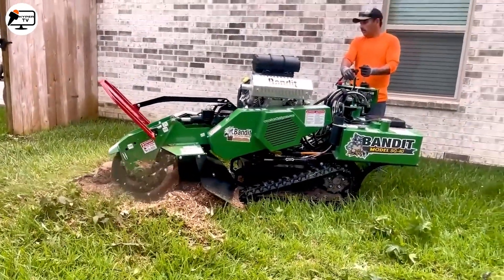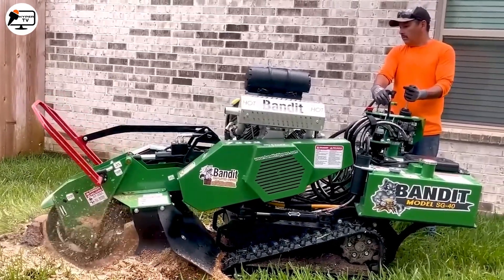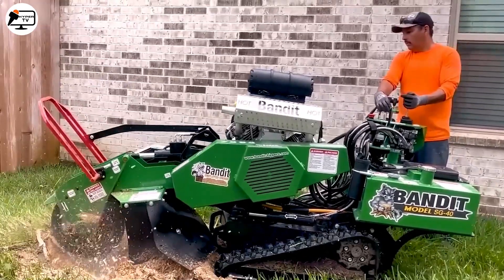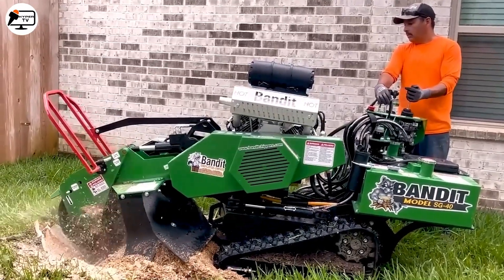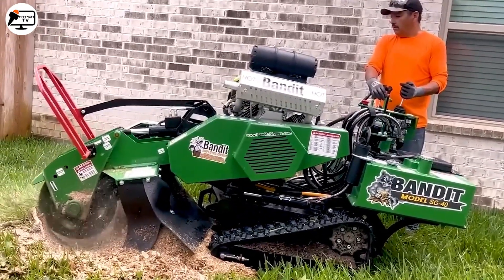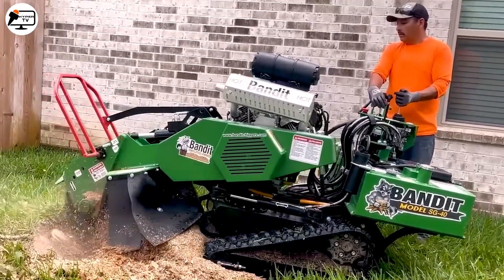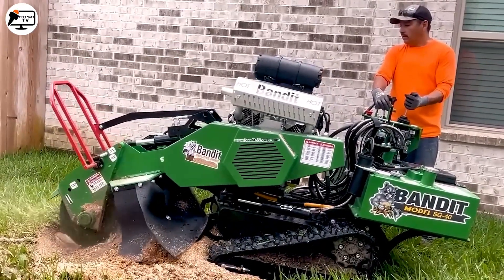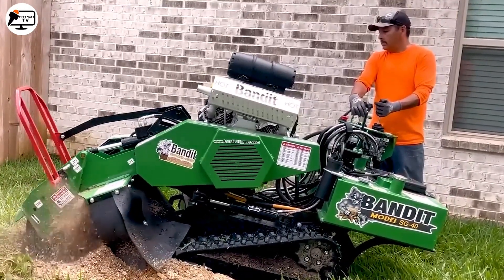Imagine a small garden where a man commands the mighty Banded SG40 machine with finesse and precision. This garden keeper's right-hand tool effortlessly processes tree stumps, leaving no room for the unnecessary, dead, or damaged. This compact yet robust stump grinder saves him time and energy, turning a tough task into a breeze.